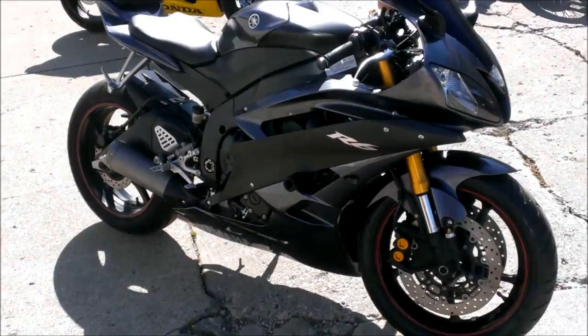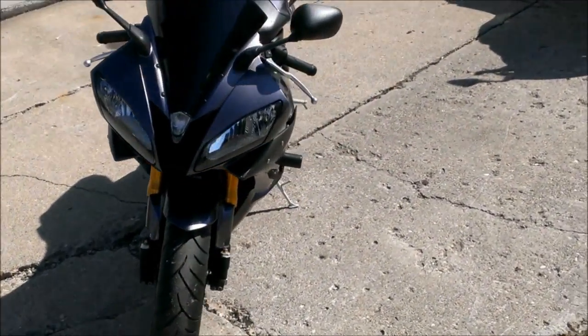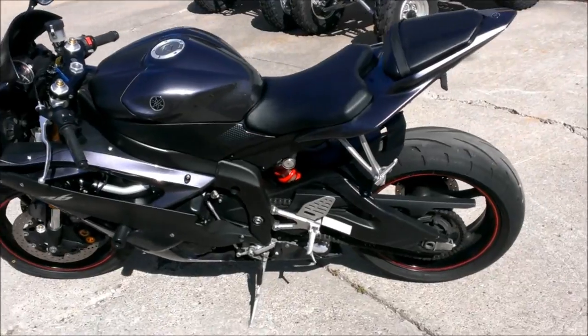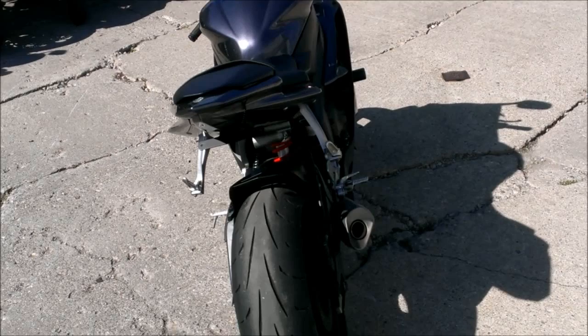Just serviced at an authorized Yamaha dealership — inspected, certified, and it includes a one-year warranty. Rock this real deal R6 for only $69.99 and check out our 400-plus used bikes at ApprovalPowerSports.com.